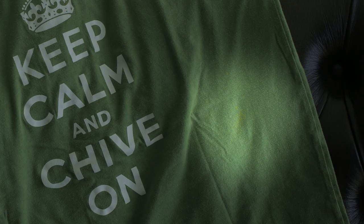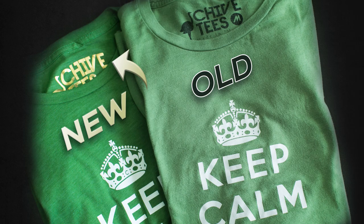It's changed a little bit since then. It doesn't have the gold foil tag anymore — it's got the old label on it. This one has a 'C' on it, for example, and you can see this one doesn't.